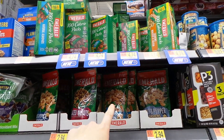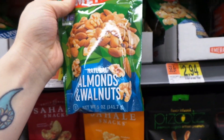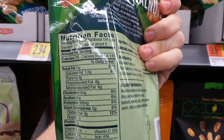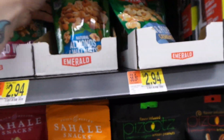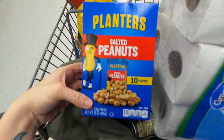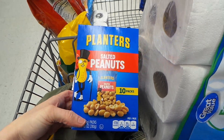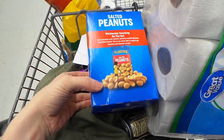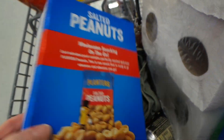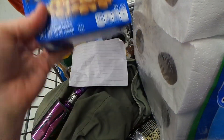Some more snack options: these Emerald almonds and walnuts come in around two grams of carbs for a quarter cup — really good. Just check the carb counts on nuts. I'm going to get these 10-packs of Planters salted peanuts at $2.98 for the box. They come in around three grams per pack, which isn't terrible. I love peanuts — I had some at the hospital the other day.